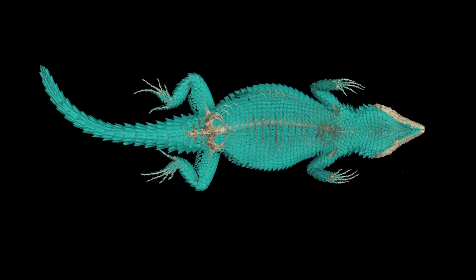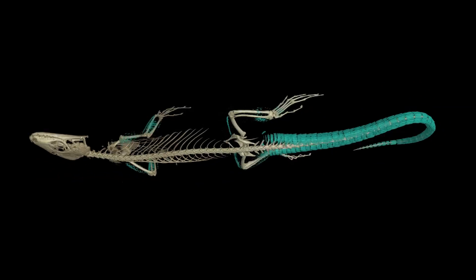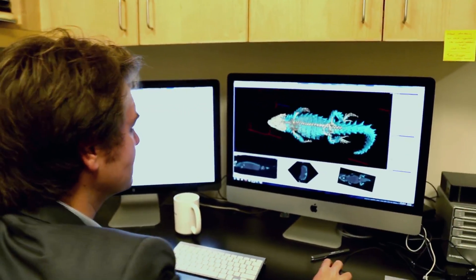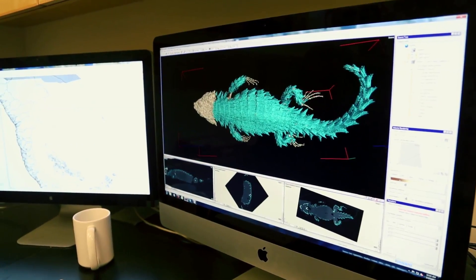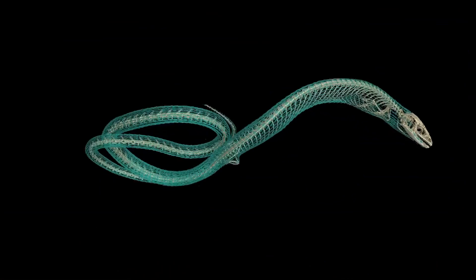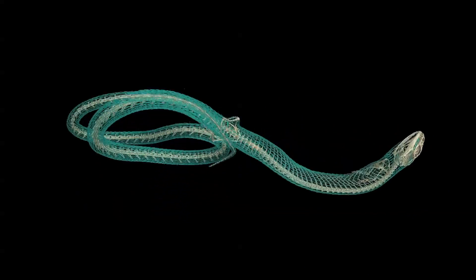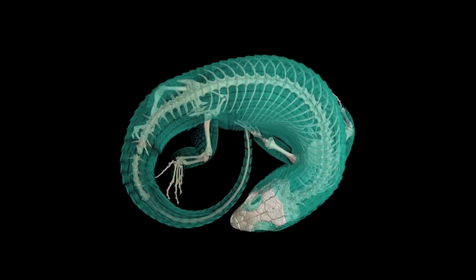Some of them are entirely encased in armor; others have just a tiny little bit of armor in the tail. CT scanning allows me to visualize these bony plates in the animals themselves without having to dissect them out. Researchers are using the 3D images that CT scans create to study museum specimens without harming them for future research.